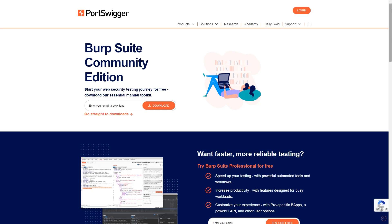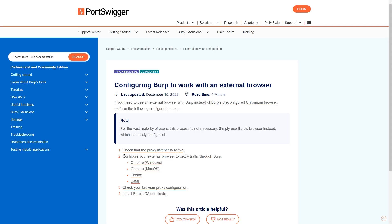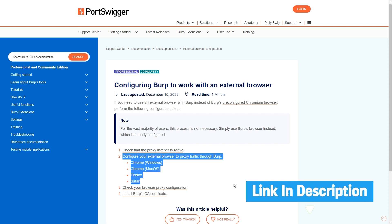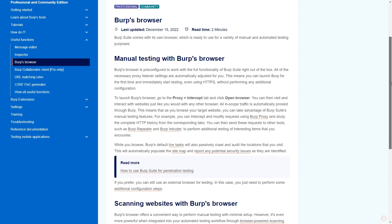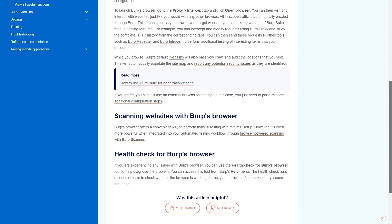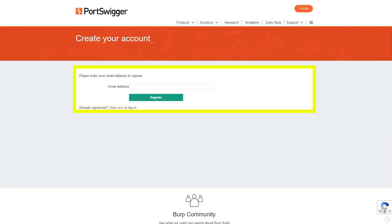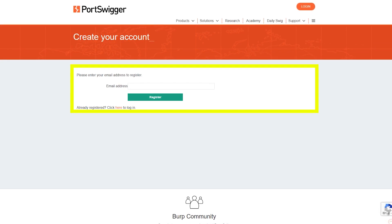Initial setup: first, make sure Burp Suite Community Edition is installed on your computer — it's free and is one of the well-known web penetration testing tools used by almost every web application hacker. Also, make sure to set up the FoxyProxy extension in your browser; I will leave the link on screen and in the description. If you have difficulty setting the proxy for Burp Suite, don't worry — Burp Suite comes with a built-in browser which is already set up, and I will use that in our demonstration. You also need to sign up on PortSwigger Academy before continuing, using the URL given below.